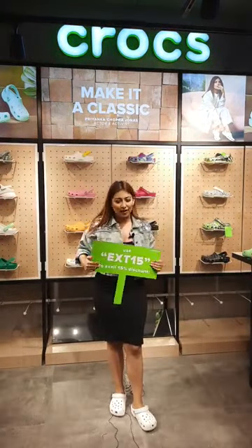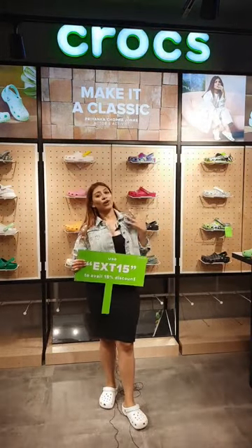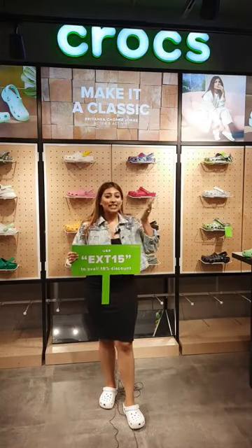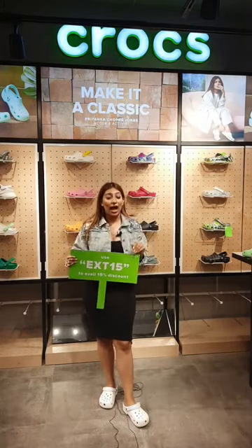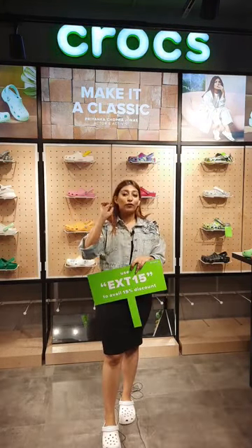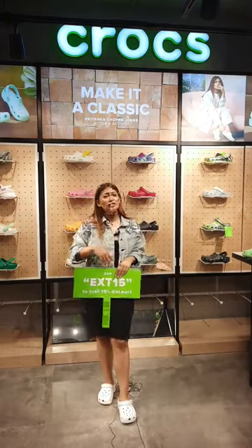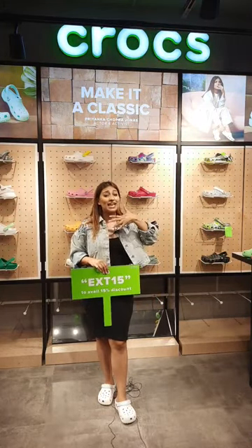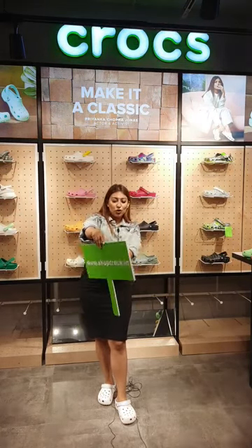Coming back to the offers: we have 15% off on selected products on our website. I've talked about four collections from Crocs which I personally love — whether you're staying at home, going out to the market, doing business work, or traveling. Your perfect airport look, for example — you can pair all of these Crocs with anything you're wearing and be super comfortable and super stylish at the same time.